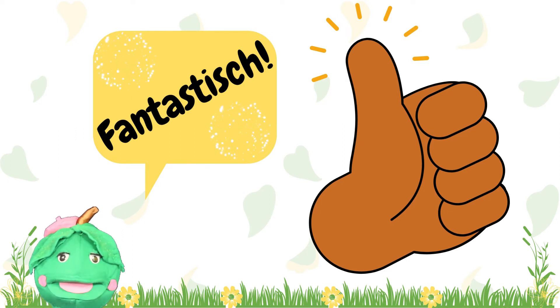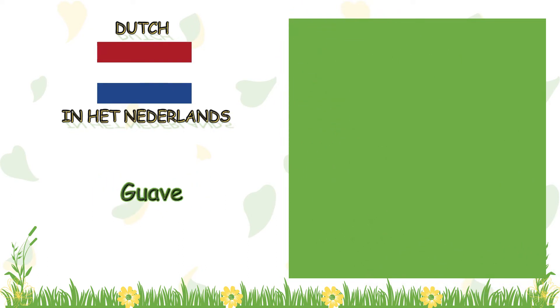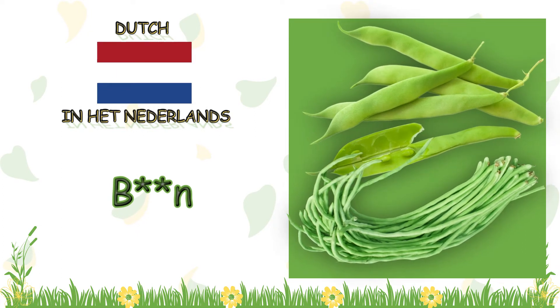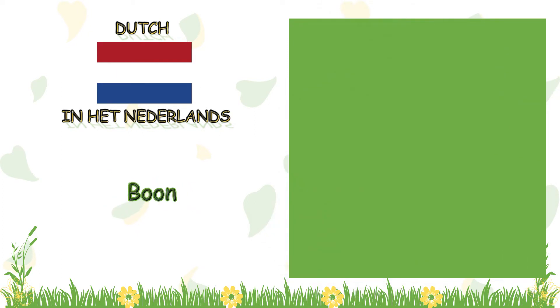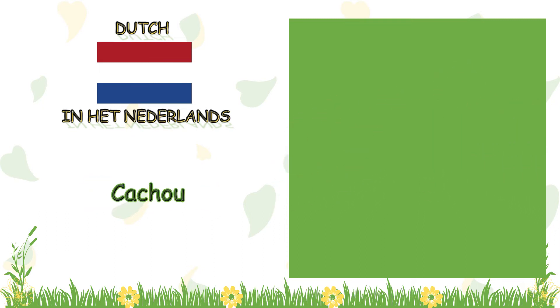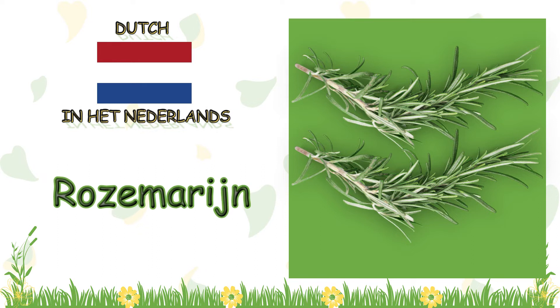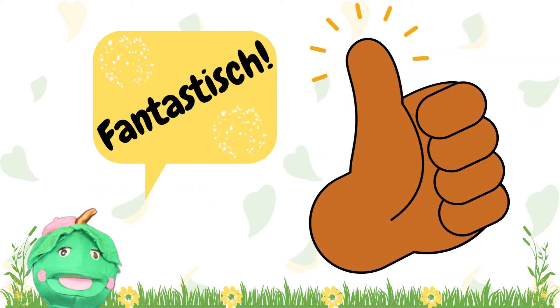Let's try that again. What is this crop called in Dutch? Guava! What is this crop called in Dutch? Guava! Now, what is this crop called in Dutch? Cashew! And what is this crop called in Dutch? Rosemaryne! Fantastis!